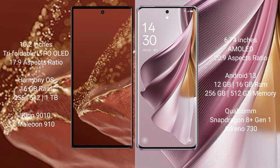The Huawei Mate XT Ultimate comes with 16GB RAM and 256GB or 512GB or 1TB internal storage, powered by the Kirin 9010 processor. The Oppo Reno 10 Pro Plus comes with 12GB or 16GB RAM and 256GB or 512GB internal storage, powered by the Qualcomm Snapdragon 8 Gen 1 processor.